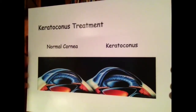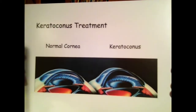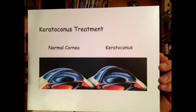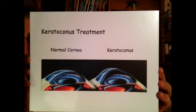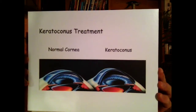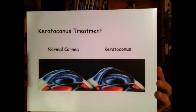Here is a diagram of the normal cornea and the keratoconus cornea. On your left, we have the cornea in its normal state — normal thickness, normal curvature. On the right, we have the abnormal, thinned, and irregular cornea.